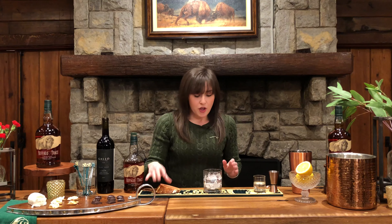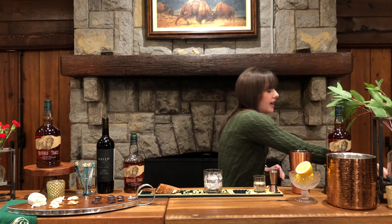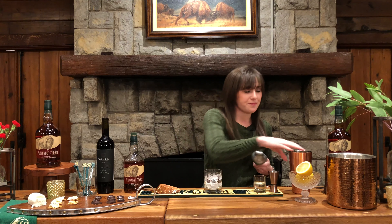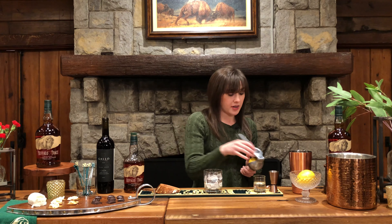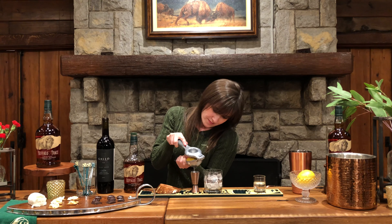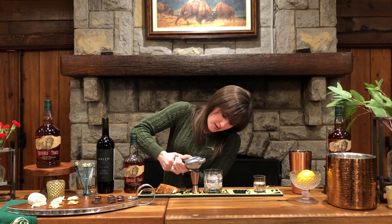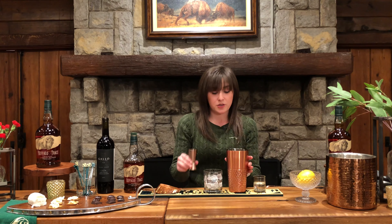For our freshly squeezed lemon juice, you can use a couple of different things — today I'm using a citrus press, but you could also use a juicer or your hands. For our lemon juice we are going to need about one ounce. Take the citrus press, squeeze it straight into the jigger, and that goes straight into our shaker.